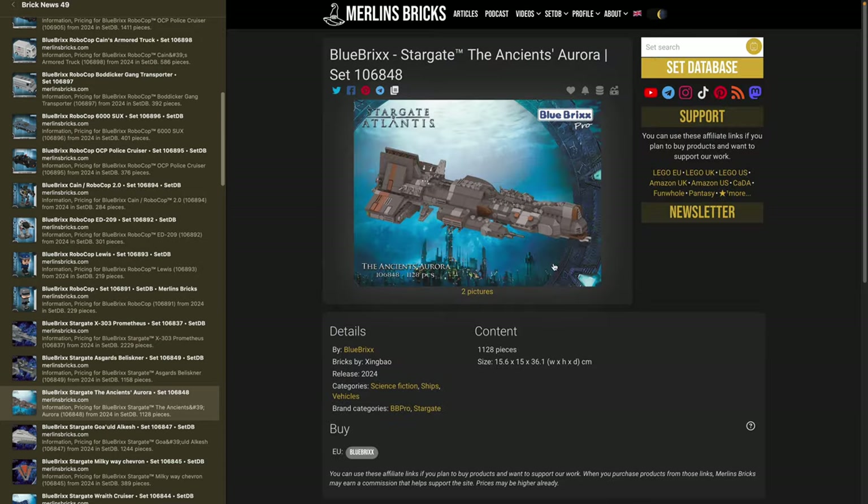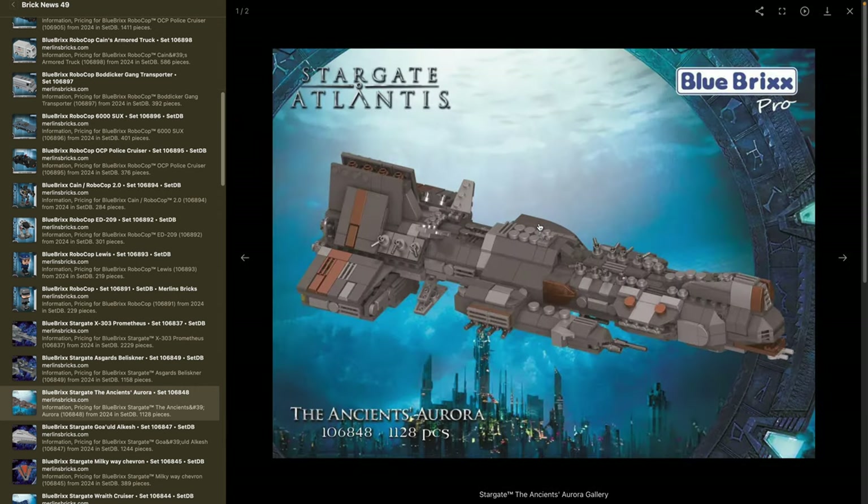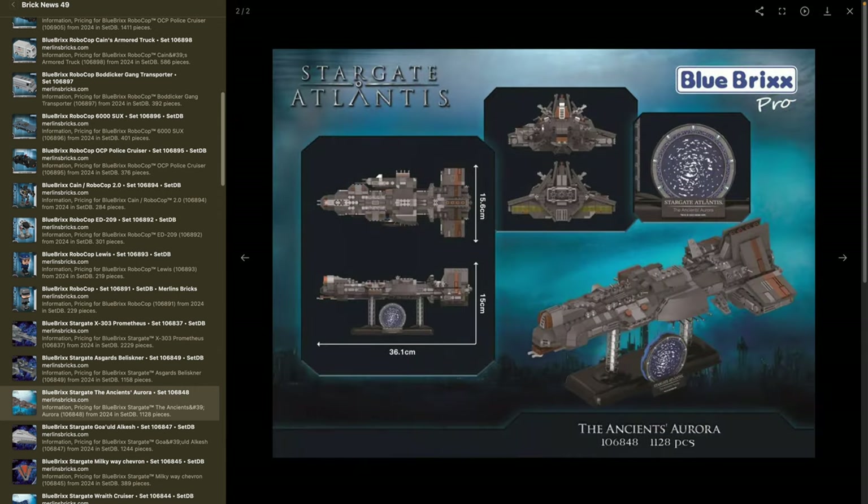Moving on to the Ancients' Aurora — set 106848 — from Stargate Atlantis, not SG-1. It has 1,128 pieces, roughly 36 centimeters in length, and 15 by 15 in width and height. All of these ships have a Stargate sign — the Stargate itself is I think brick-built — and all pieces should be pad printed. I actually think this is a more interesting ship; I really like this design.